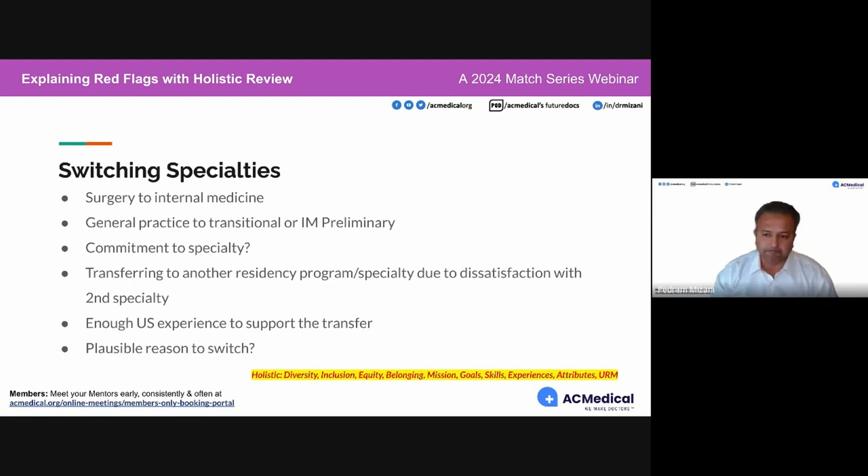Switching specialties — this is mostly international medical graduates who are surgeons, plastic surgeons, or OBGYNs in their country, who come to the United States and switch to internal medicine or another specialty.